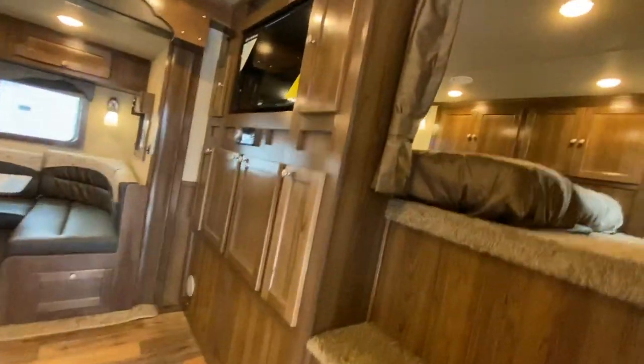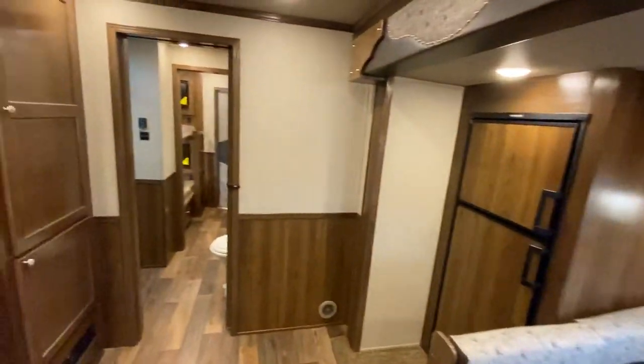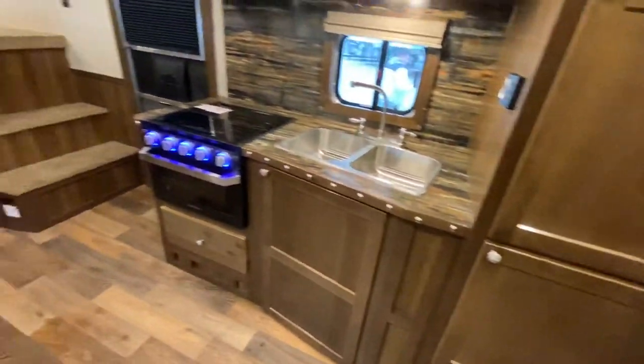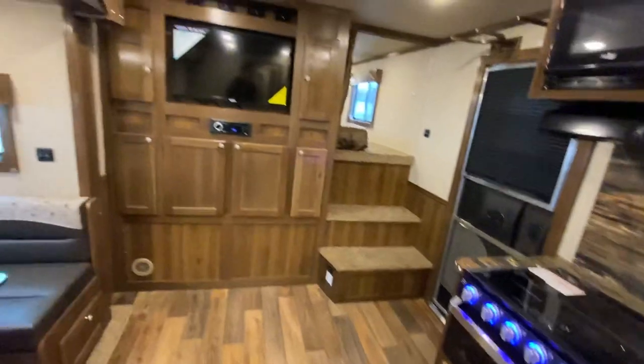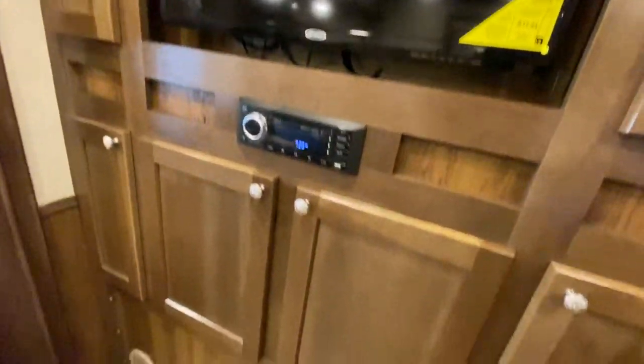This one has a really cool custom floor plan with 19 feet of living quarters and a lot going on here. This one has a front entertainment area, and with that you get a ton of cabinetry — this one has a lot of storage in it.